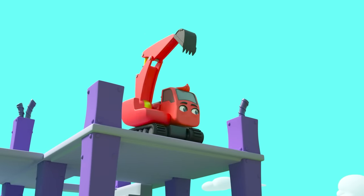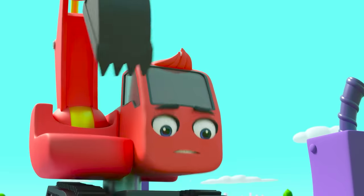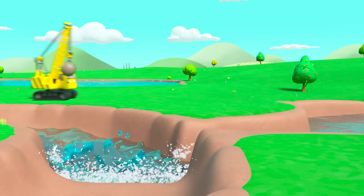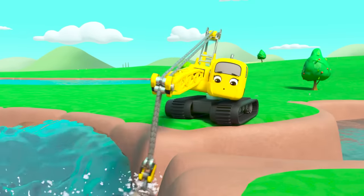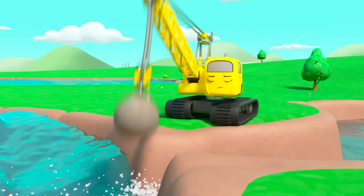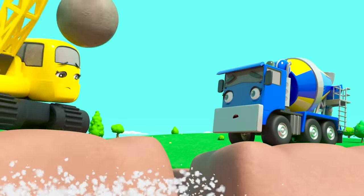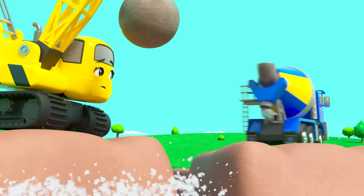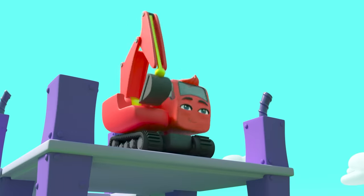Diggly takes a look — the water is spilling out over there. Quick, Daisy needs to fix it! How will they plug this gap? CJ — of course! She can use her cement to fix the leak. Good job, everyone!